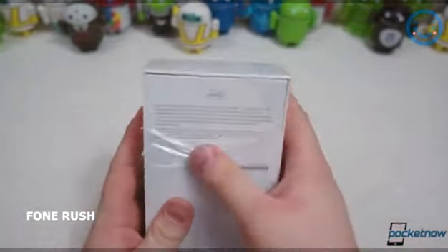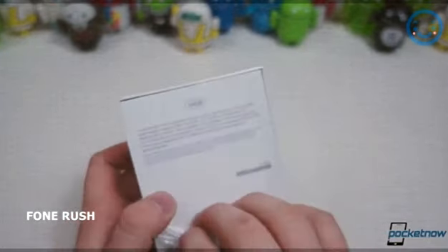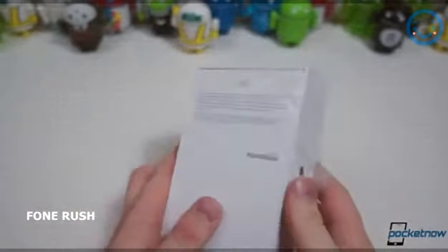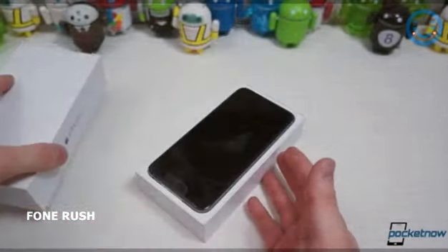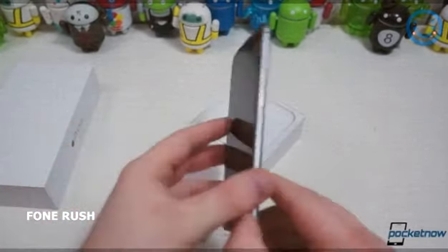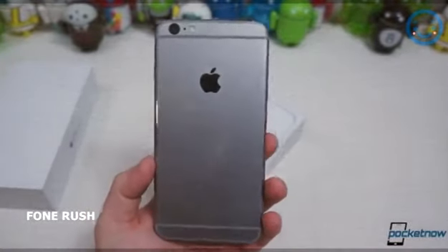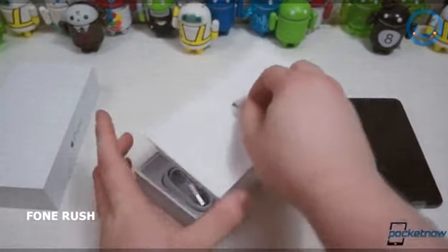I bet everyone can already guess what's in the box. Of course, this is the 64-gigabyte version. There are three storage options this year: 16, 64, and 128 gigabytes, which is very nice. I almost opted for 128, but I stayed with 64 gigabytes because I have a 32-gigabyte iPhone 5 right now and had about 50% storage left when upgrading to iOS 8. So let's get the phone out — and immediately you can see it is very, very thin.